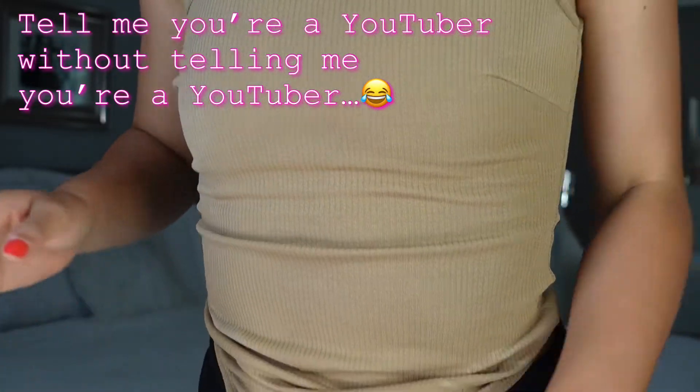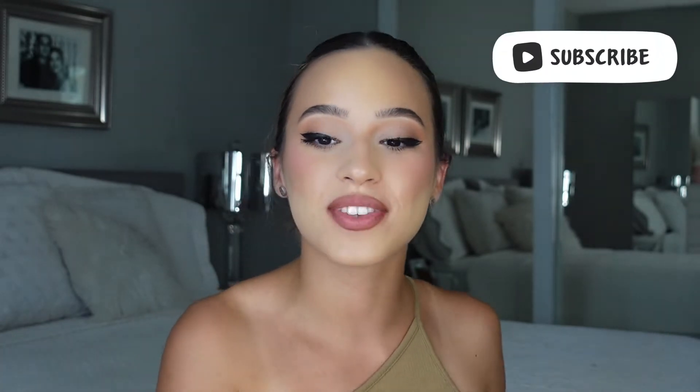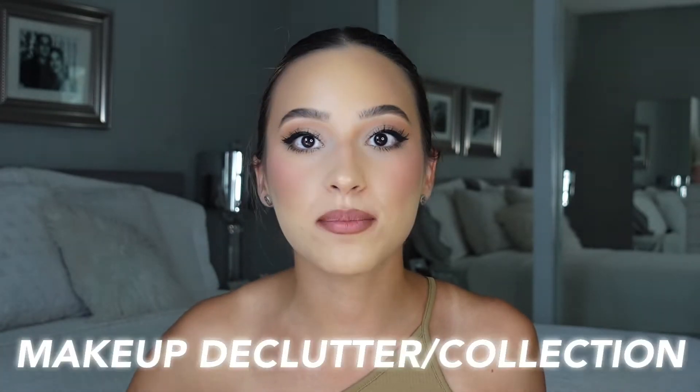Hey everyone, welcome back! I'm Julie and I do a lot of makeup, fashion, lifestyle, and haul videos, so if you like those kinds of videos please make sure to subscribe. Today we're going to be doing a makeup declutter.